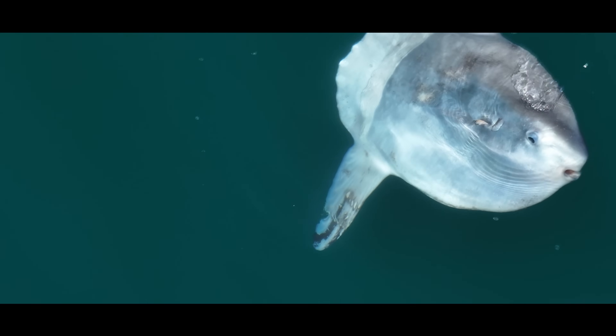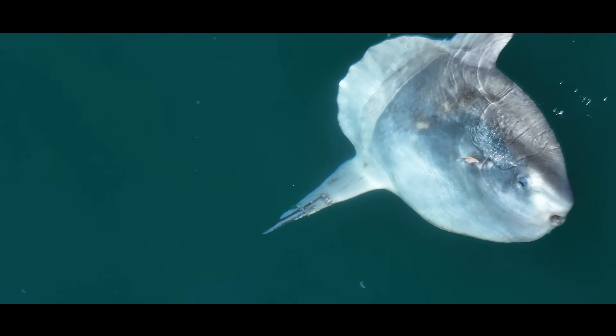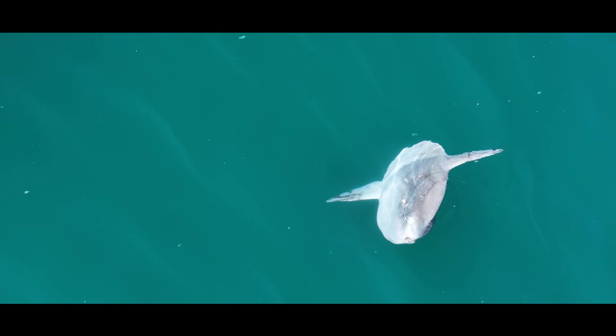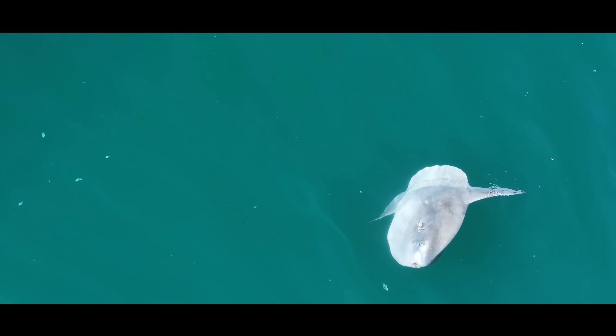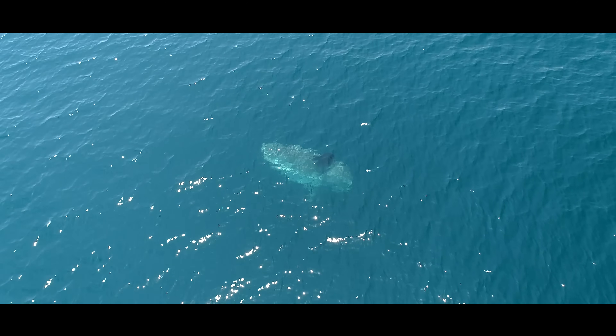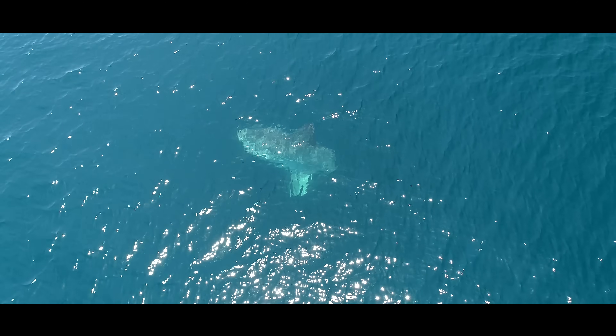And also one of the biggest fish on earth. It's the world's heaviest bony fish, weighing as much as a pickup truck — up to 5,000 pounds. This one I filmed just off the coast of Mexico was easily the size of a truck.